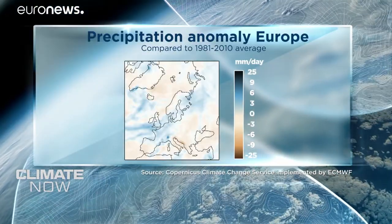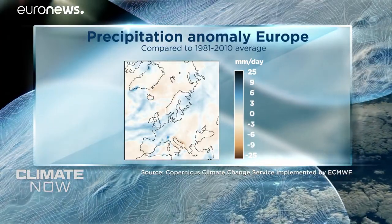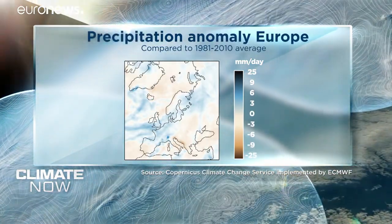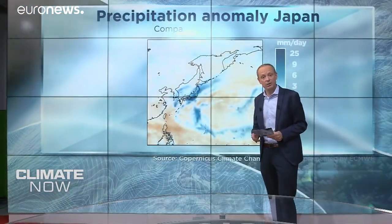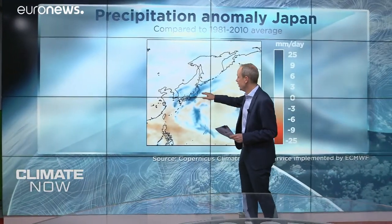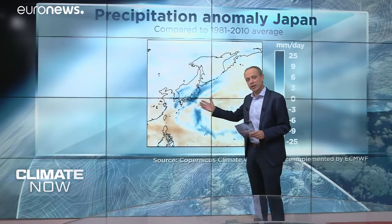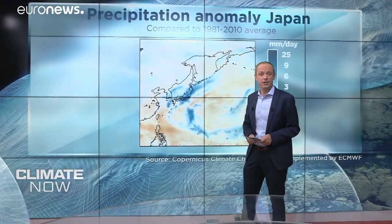That wasn't the case across the Mediterranean region, also in the Black Sea area and Eastern Europe, where there was lower than average rainfall. Outside Europe, Typhoon Hagibis hit Japan hard in the month of October, meaning heavy rainfall, which you can see in this dark blue area here, showing that rainfall was two and a half times higher than the average for the same period of that time of year.